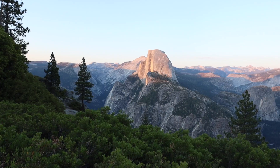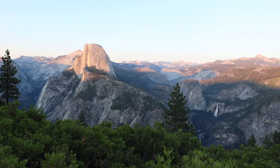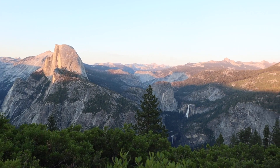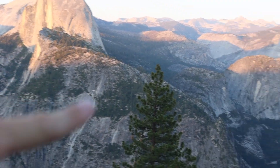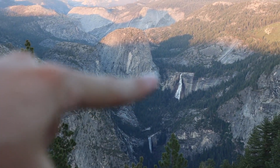Behind me is Glacier Point. The sun is setting on Half Dome right behind me — that is so spectacular. From here you can see Vernal Falls, Nevada Falls, and Half Dome. Right there is Half Dome, and then you can see Vernal Falls and Nevada Falls.